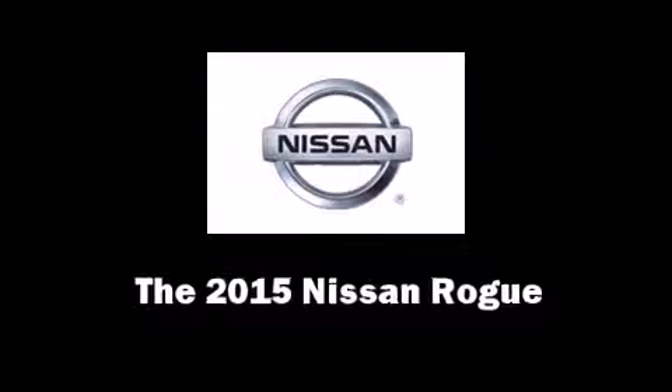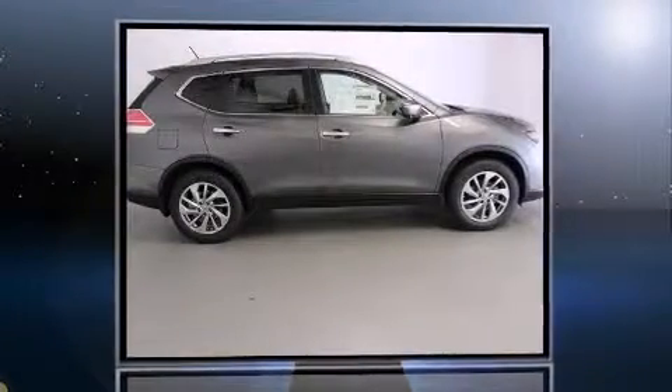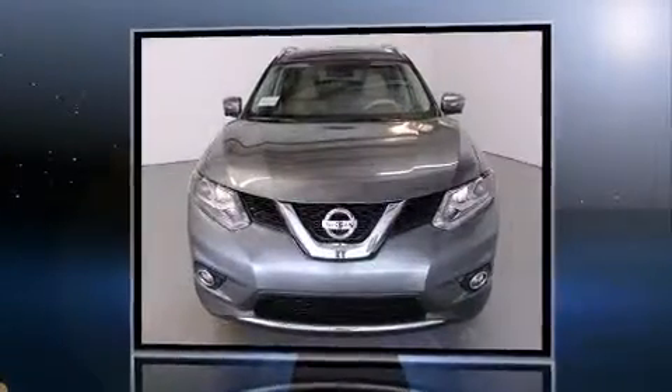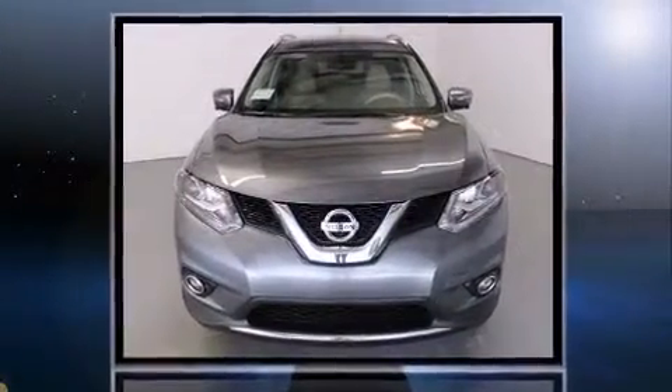The 2015 Nissan Rogue. Under the hood, you'll find a four-cylinder engine with more than 170 horsepower, providing a smooth and predictable driving experience.